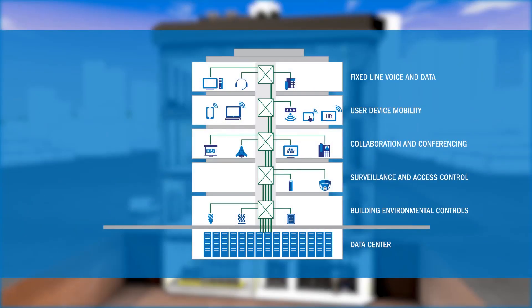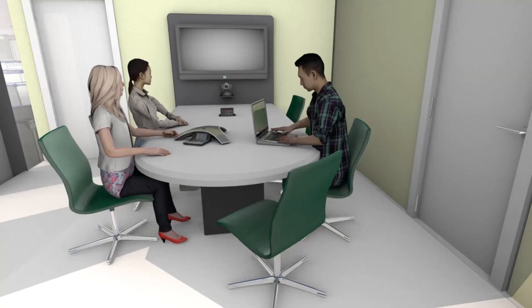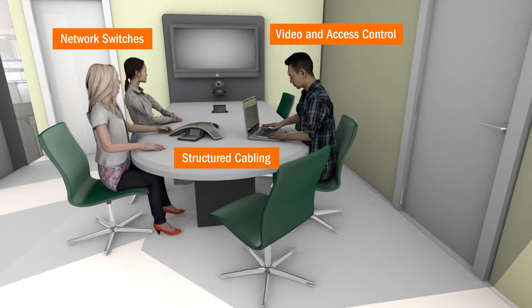Enabling effective communication requires a unified approach of multiple subsystems, including in-building wireless for mobile devices, voice-over IP for fixed-line connectivity, and video conferencing for collaboration. This can all be supported with QoS networking switches and devices, CAT-6 or CAT-6A PoE cabling, video access control products, and meeting room furniture with integrated cabling.